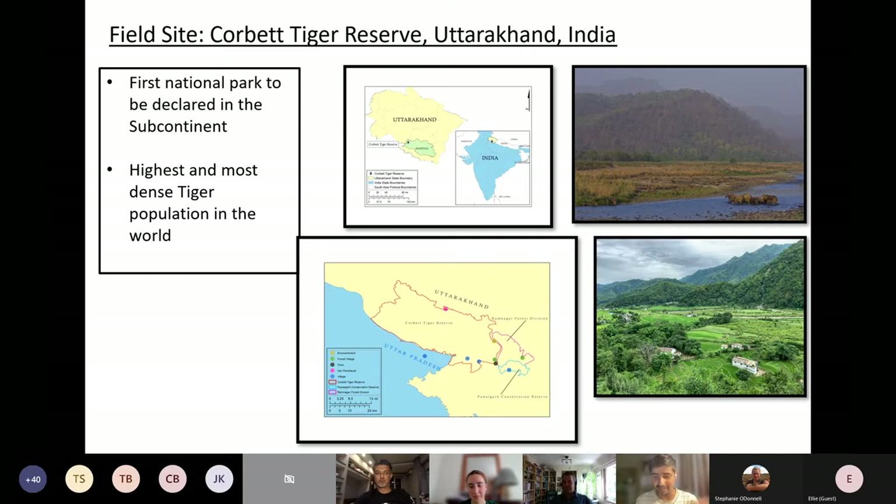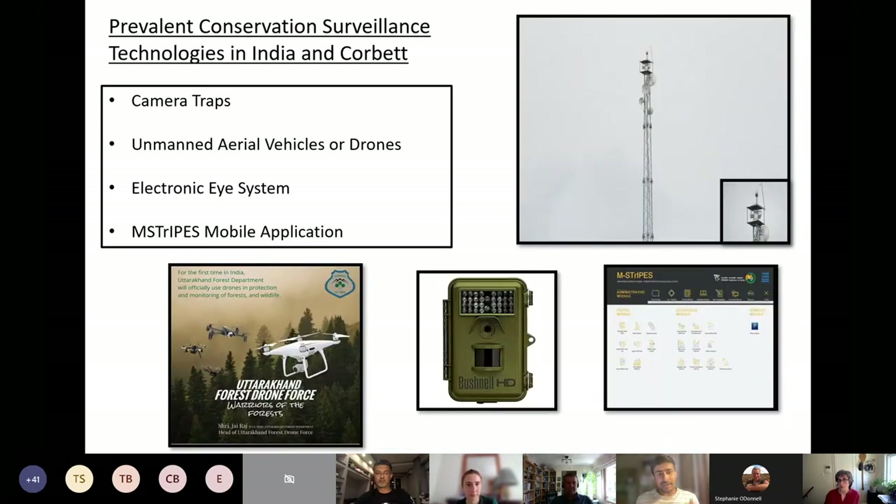It's also very glamorous in terms of tourism, with many charismatic species besides tigers, like elephants, and a large human population living on the fringes of the national park. There are four kinds of conservation technologies used in Corbett: camera traps, drones — called 'warriors of the forest,' with a dedicated drone security force — and an electronic eye system, which is a very powerful thermal camera with a range of about 15 kilometers deployed on the boundaries of the tiger reserve.